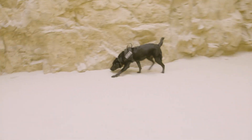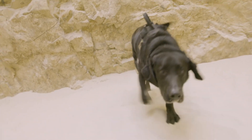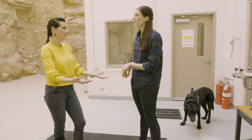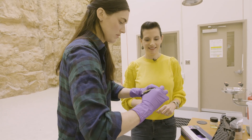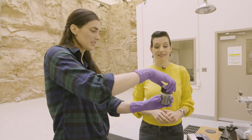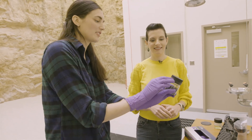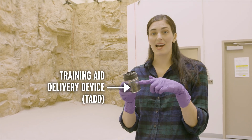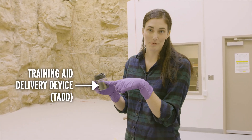Eddie can actually detect around 38 different explosives. Now that he's already trained in the act of detection, you can train him on a new odor in a matter of hours. I decided to put him to the test with some smokeless powder in a training aid delivery device, or TAD. Smokeless powder is a common ingredient in pipe bombs and a lot of other homemade explosives. I'm going to hide it and see if Eddie will be able to find it.